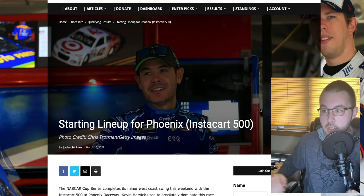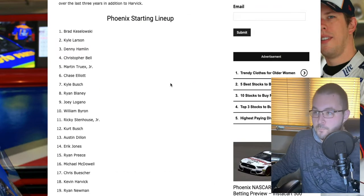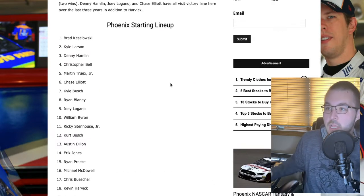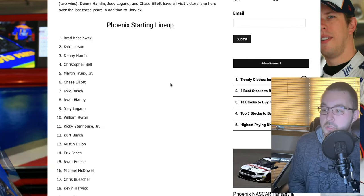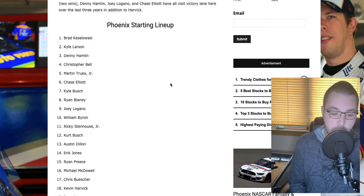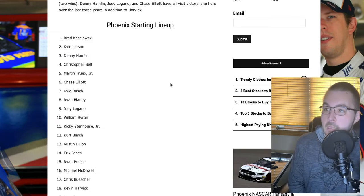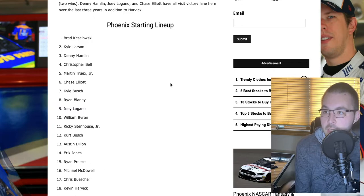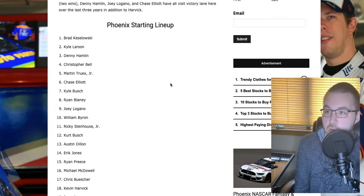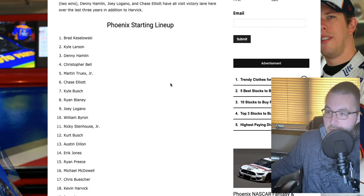Race number five rolls on. We're in Phoenix for one more West Coast race. Got the starting lineup for Sunday's race in the desert. Got Keselowski on the pole, Kyle Larson starting second — last week's winner. Denny Hamlin, Christopher Bell, Truex — JGR right there all starting top five. Got Chase Elliott starting sixth. Kyle Busch, Blaney, Logano, and Byron rounding out the top ten.